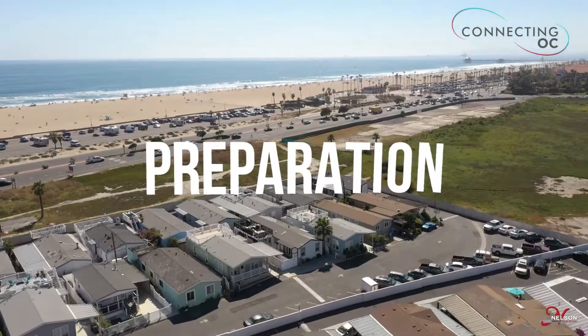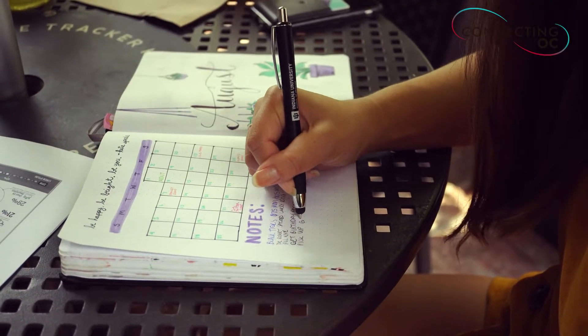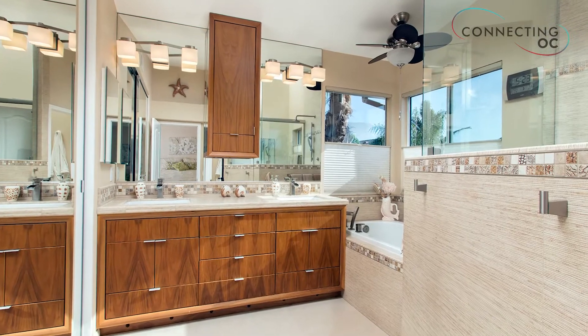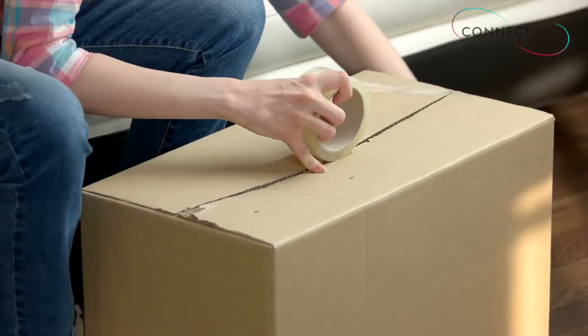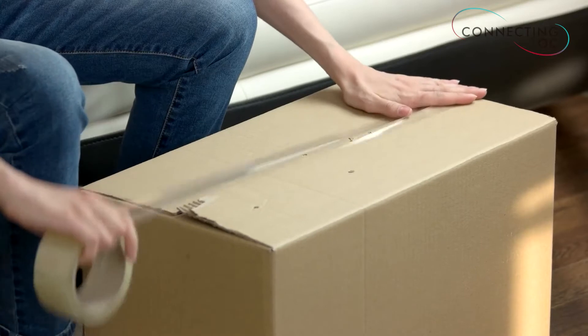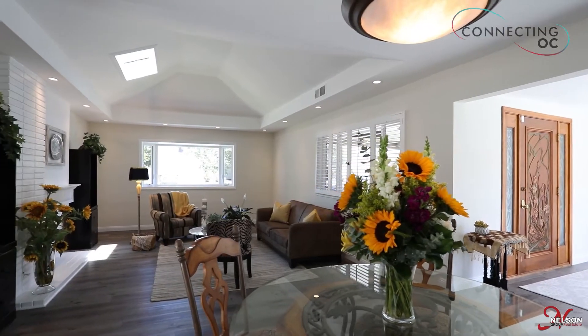The first step is preparation. Most of the work is in the preparation in order to make your home shine. You have one chance to make a first impression, so let's talk about how we start that process. First, you're going to declutter the home and basically start packing boxes — pack almost everything you're going to take with you anyway. Next, you want to take another look at your home, and anything that is super personal, we want to take down, pack that as well, and have it ready for your new home.